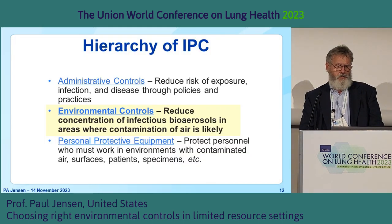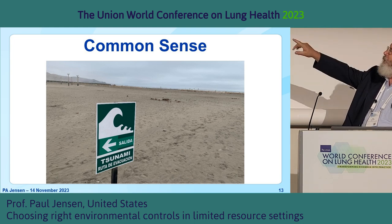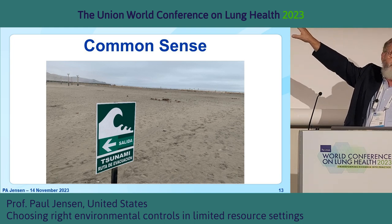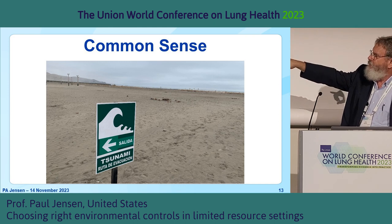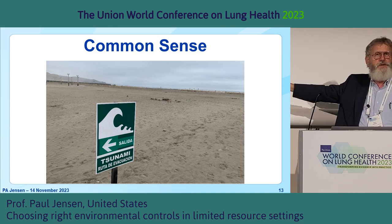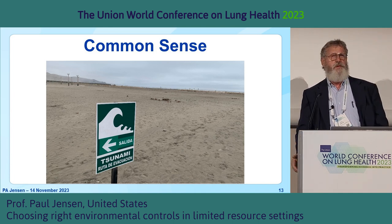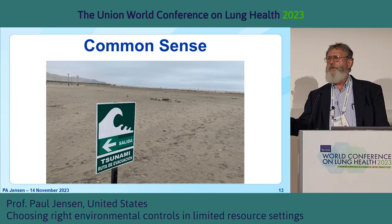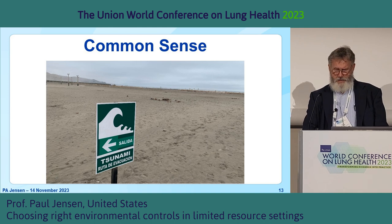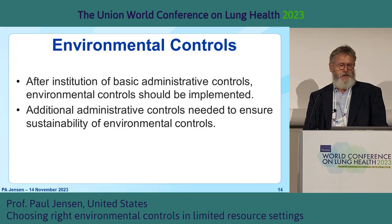I'm going to talk about environmental controls, which is reducing the concentration and preventing the spread of airborne organisms. A lot of this is common sense. I was in Peru not too long ago, and there's a sign: 'tsunami evacuation route' — pointing toward the ocean. Would you run to the ocean if the tsunami was coming, or would you run away? That's the way a lot of airborne infection prevention control interventions are — a lot of common sense. It's hard to teach common sense, but we can teach basic principles.